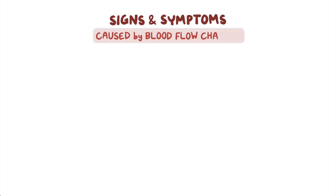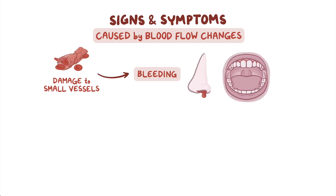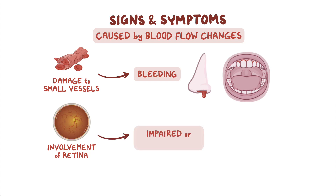Some of the signs and symptoms of Waldenstrom macroglobulinemia are caused by blood flow changes. Damage to small blood vessels can lead to bleeding, and this is especially common in areas of the body with delicate blood vessels, like the nose and gums. If there's involvement of the retina, the inner lining of the eye, individuals may present with impaired or blurred vision.